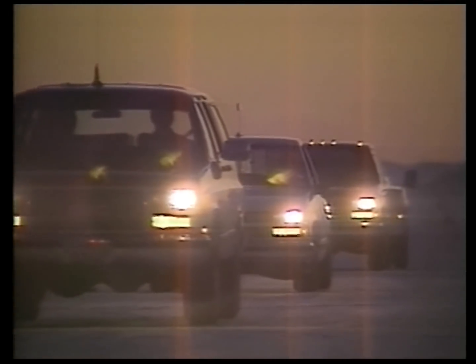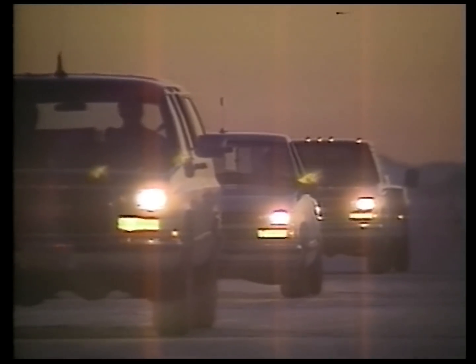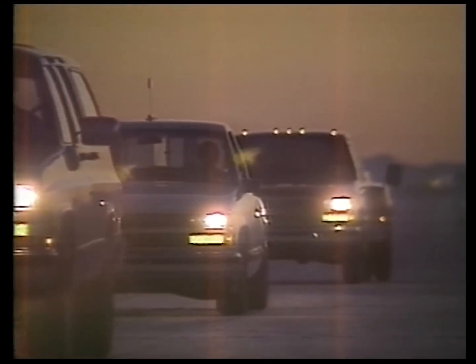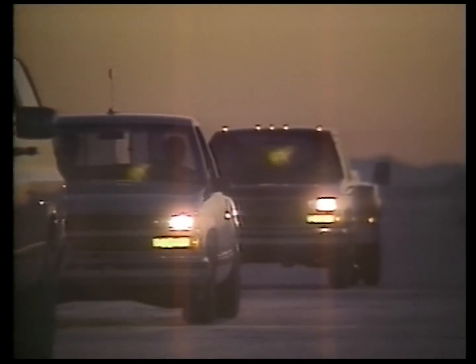Early morning at Utah's Bonneville Salt Flats, a caravan of experts moved silently across the salt toward a campsite and the Cyclone LSR. A GMC truck team including Bonneville veterans from Gale Banks Engineering wastes no time prepping the special pickup, fine-tuning race strategy, and doing what it takes to tweak the truck into top performance for an assault on the salt.